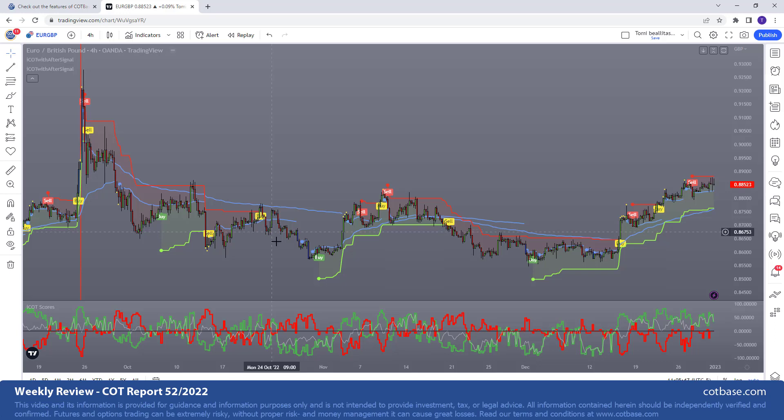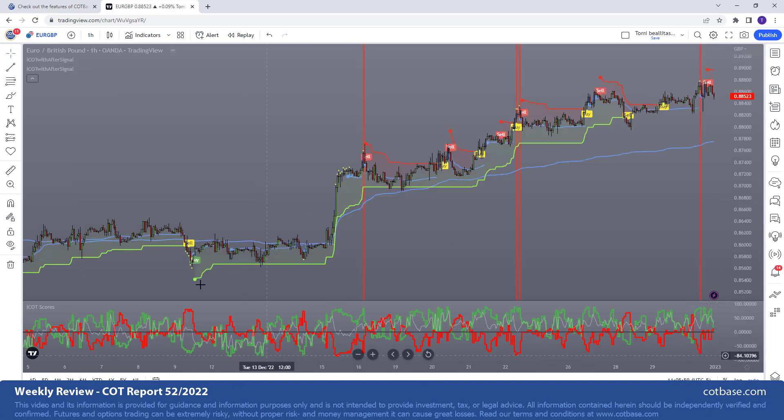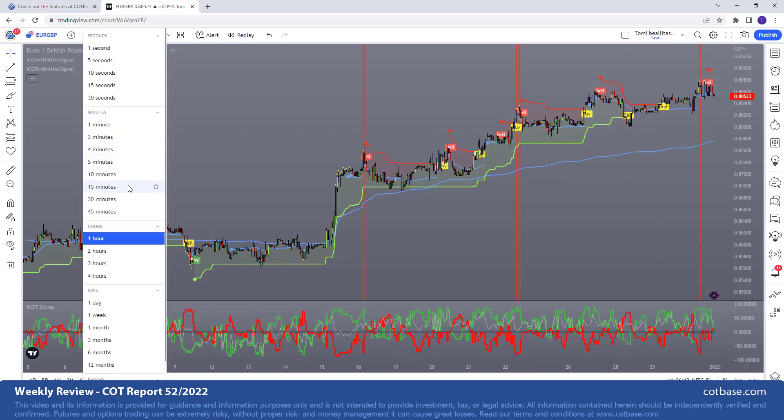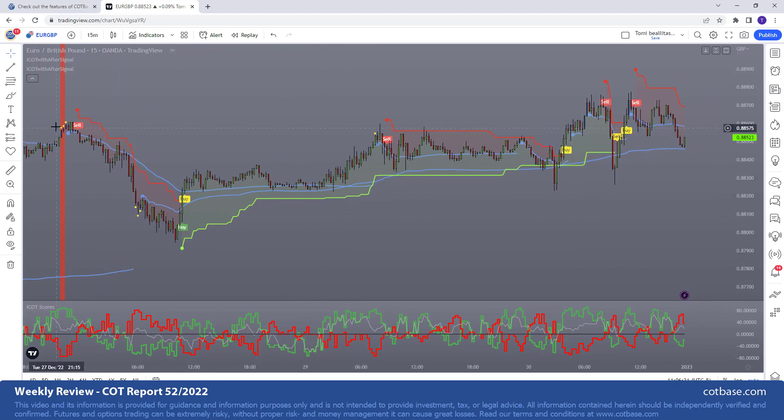This is a four-hour candlestick chart, and it gives you the opportunity — we do have some buy signals as well throughout the way. On a one-hour candlestick chart, you can catch the bottom and really ride it through as the market is headed higher. We're not surprised to see some sell signals as well. On a 15-minute candlestick chart, you can see some buy signals coming after one another, but the system actually sells a little bit later when we cross the so-called confirmation line. Then we enter on the opposite side after getting bullish signals from the system, but we wait until we are confirmed to get into the market. This is the ICOT intraday indicator with after signal.